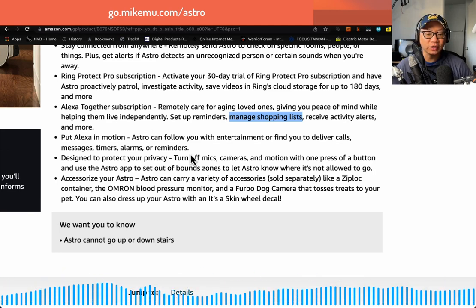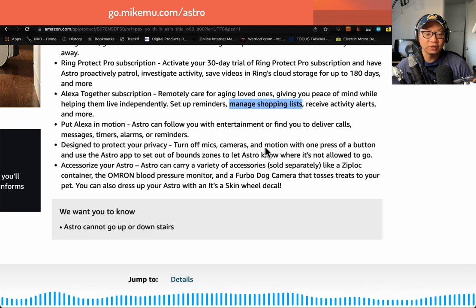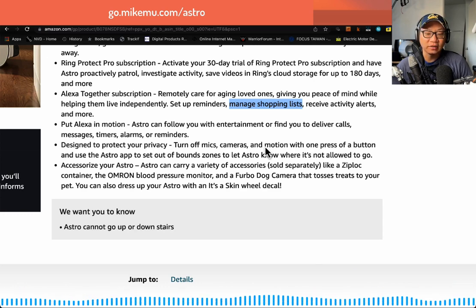'Put Alexa in motion.' Yes — it can follow you with entertainment. I do that in the mornings; I have it play the news and follow me around. Sometimes I'll have it play videos and follow me around. I don't use the games feature as much, but my nephews love playing with Astro. There are new games on there all the time and they just like it — guessing songs and stuff like that. Kids are really fascinated playing around Astro.